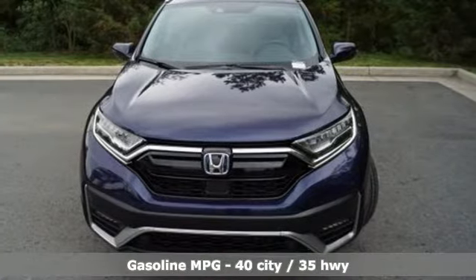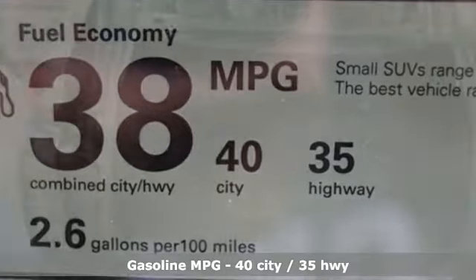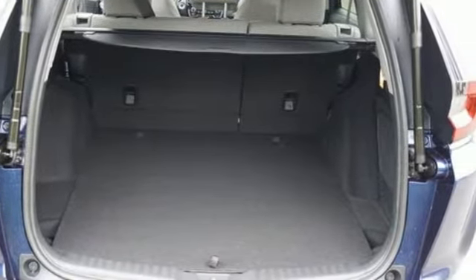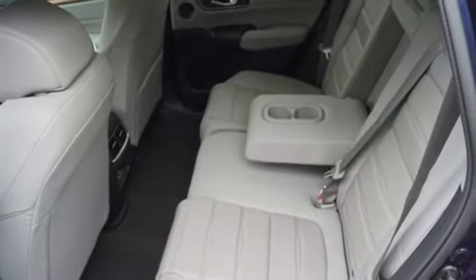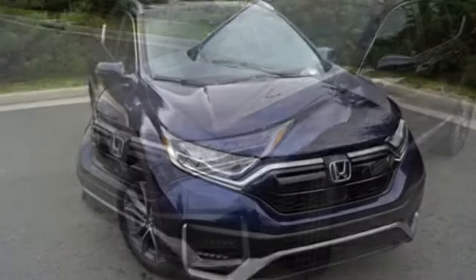Inline four-cylinder engine, front heated leather bucket seats, streaming audio, auto-dimming rearview mirror, dual-zone climate control, memory exterior door mirror settings, AM-FM satellite radio, hands-free liftgate, inductive device charging, and integrated navigation system.